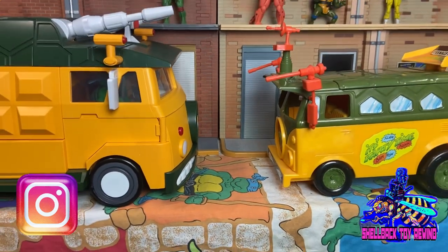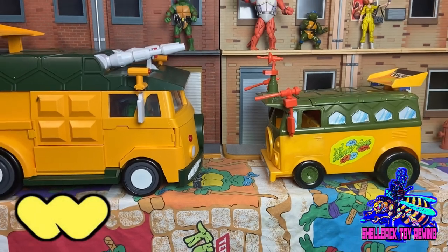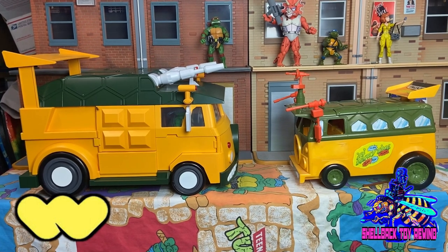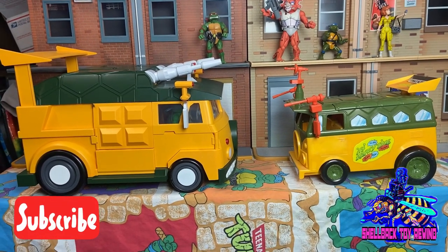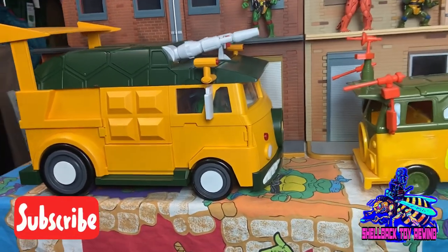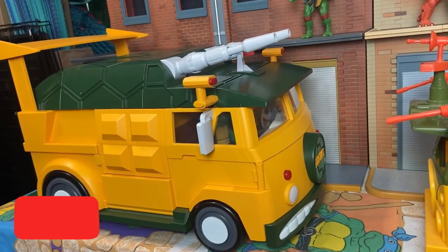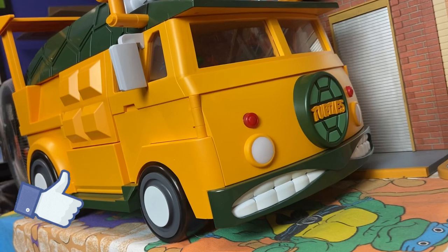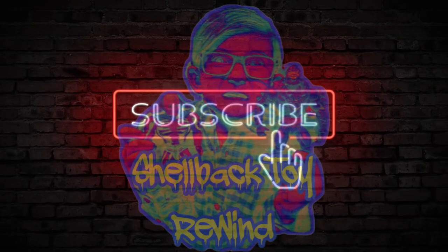That's going to do it for my review of the 5K Toys Party Wagon. I made my choice and I'm very happy with it. Which one did you guys pick up — the 5K version, the NECA version, or the Super 7 version? Leave it in the comments below. Thanks for watching, and if you liked it please don't forget to subscribe and hit that notification bell.